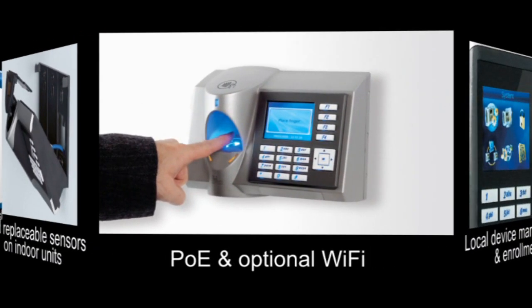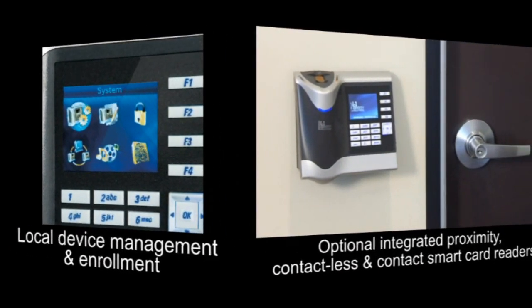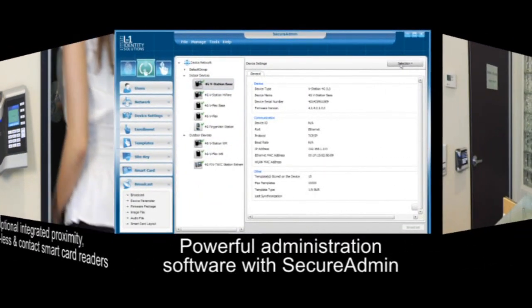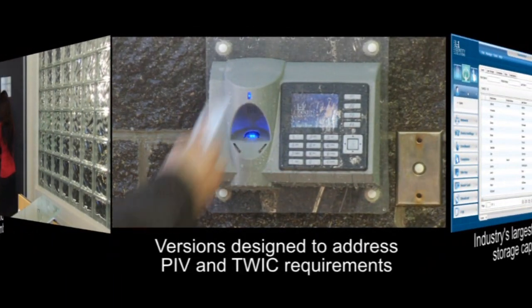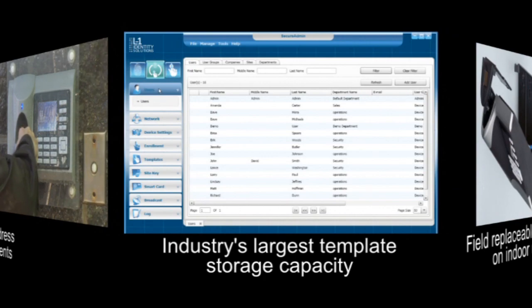Additional innovations include power over Ethernet and optional Wi-Fi, local device management and enrollment, optional integrated proximity, contactless and contact smart card readers, powerful administration software with secure admin, standalone door access control capabilities, versions designed to address PIV and TWIC requirements, and the industry's largest template storage capacity.